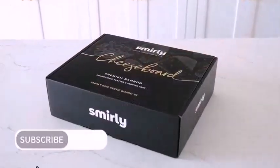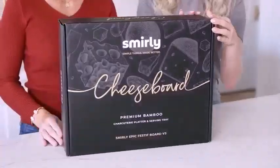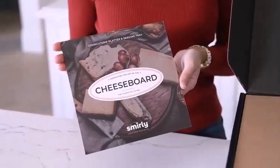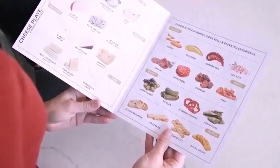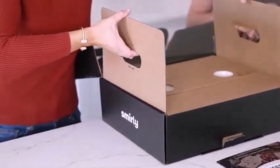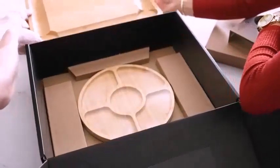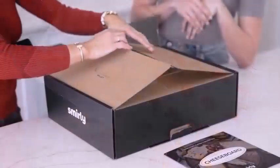In conclusion, the main difference between charcuterie and cheese board is the ingredients. Charcuterie basically refers to various meat products, while the cheese board refers to a selection of cheese served together. However, it is important to note that the words charcuterie board and cheese board are interchangeable in modern cuisine.